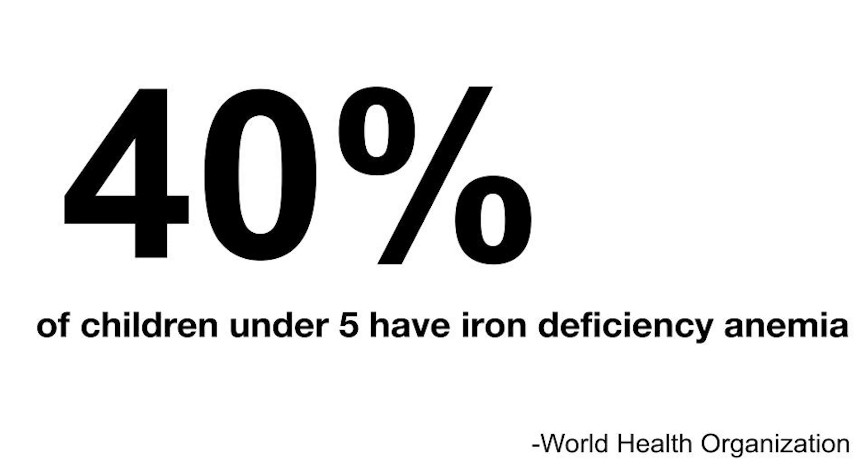So what's the cure? Well, it's simple. Eating more iron-rich foods like beef, beans, or tofu, or adding an iron supplement into your day can get you right back to where you need to be.